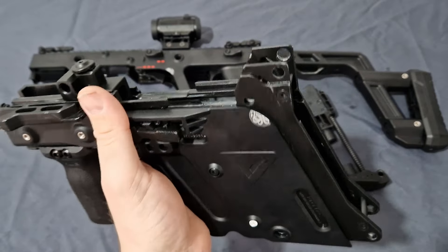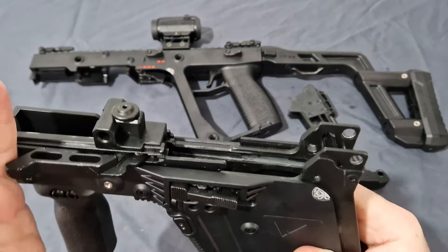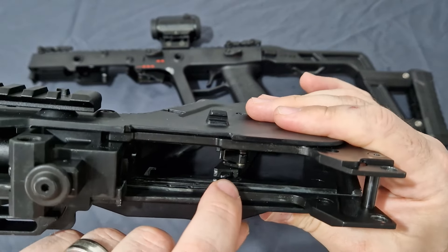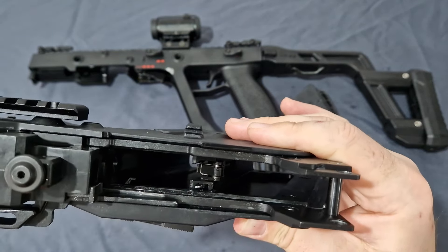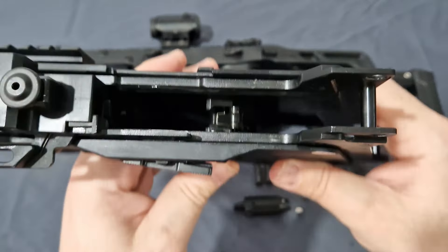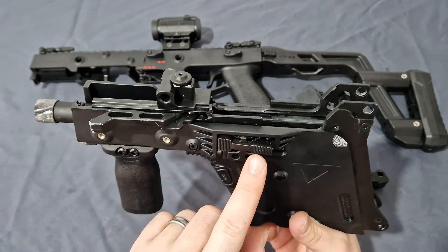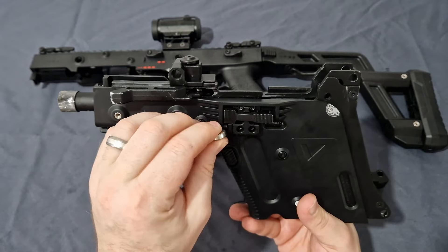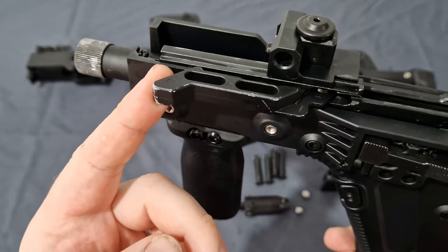Let's start with the lower receiver. This is absolutely heavy — like twice the weight of the entire upper, stock, and optic combined. From the grip forward on the inside is a complete metal skeleton with all steel pins. You have a steel firing pin release and the hammer is steel and polymer. You do have full zinc rails in there, but they are not polished and not even properly fitted rails.